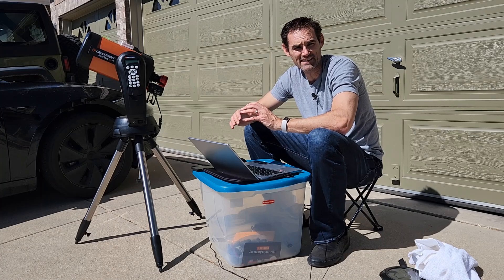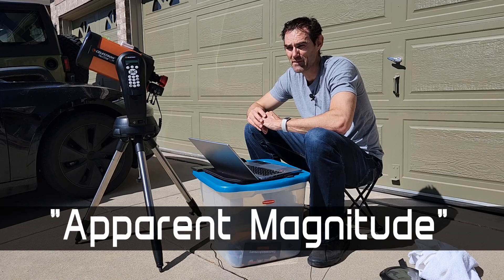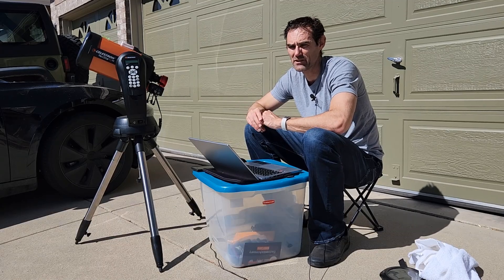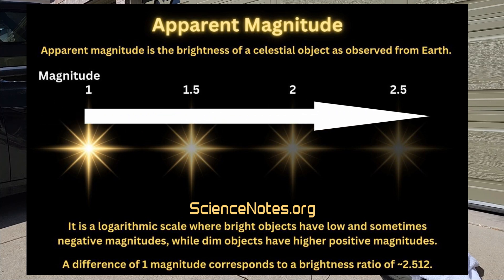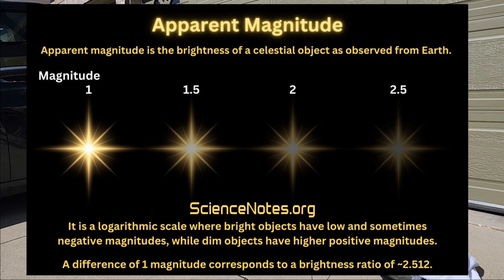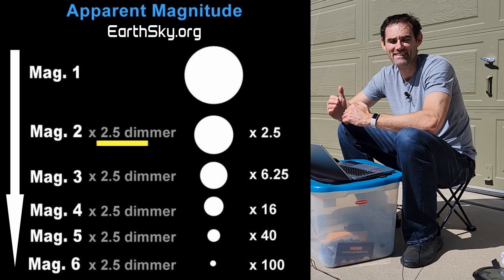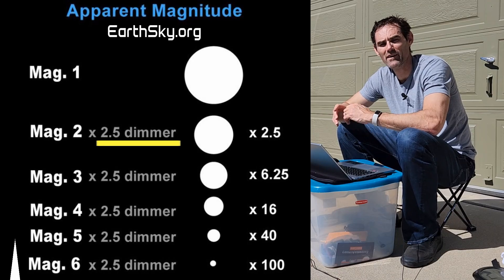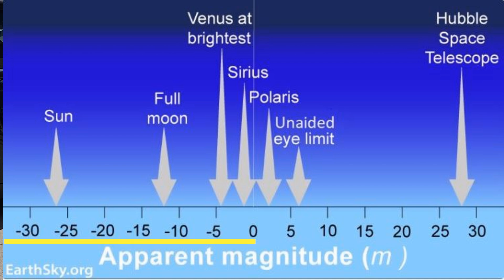Before we go further, you need to understand what magnitude is. Magnitude is a way we describe the brightness of celestial objects as seen from Earth. As you go higher on the magnitude scale, the object gets dimmer. Each step up is about a factor of two and a half — so a magnitude two star is two and a half times dimmer than a magnitude one star. Magnitudes can be negative, which means very bright.